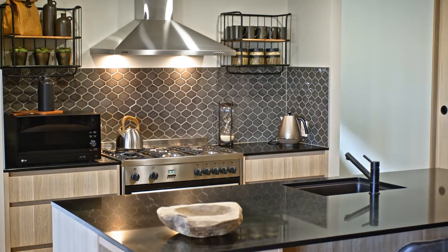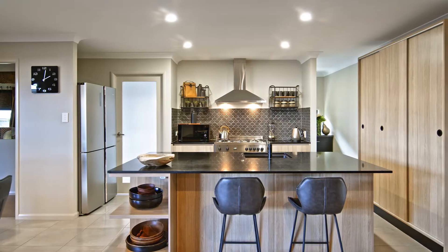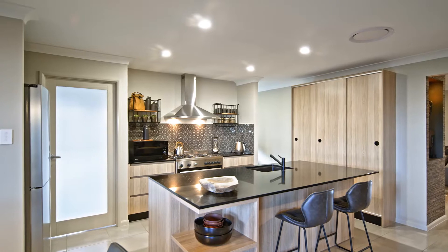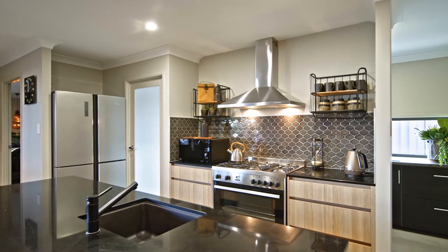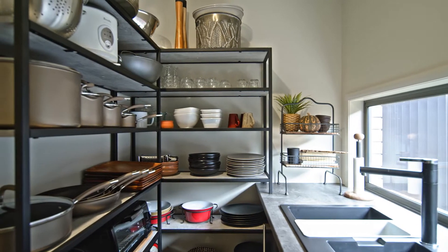The kitchen itself boasts a beautiful island bench with Caesarstone countertops, breakfast bar, 900 millimetre stainless steel cooking appliances, plus a butler's pantry, soft-close drawers and more.